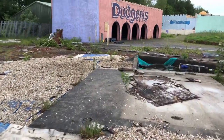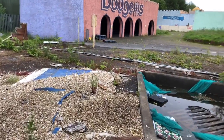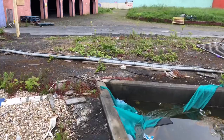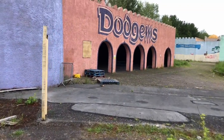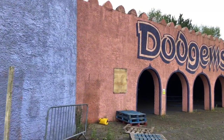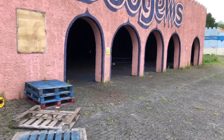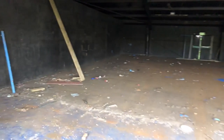Right next to the sea lions are the dodgems. Watch where you're treading. I like the colour theme they've got going on here. There's not much left in here either — in fact there's nothing left in here at all. Completely stripped.